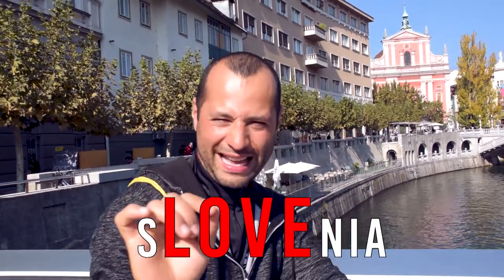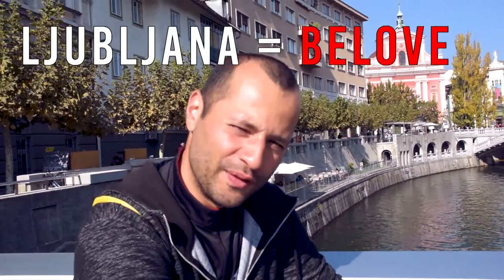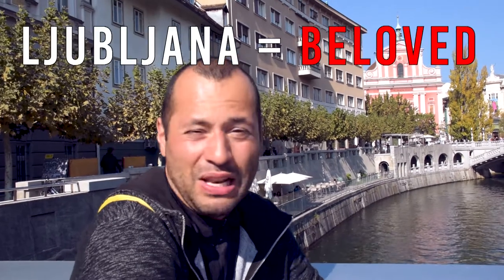Fun facts about Slovenia and Ljubljana: Slovenia is the only country in the world that has the word 'love' in its name. And Ljubljana, in fact, means 'the beloved' - it comes from 'ljubljena,' which means beloved. So it's definitely a lovely city.